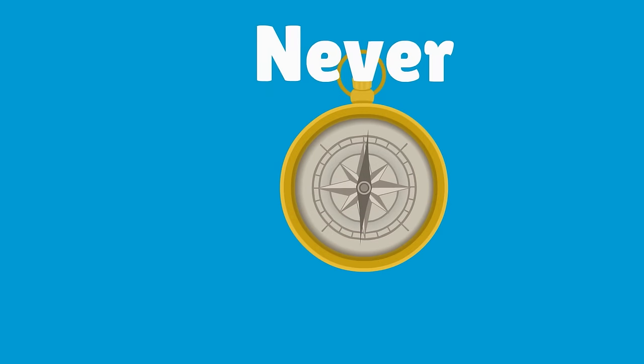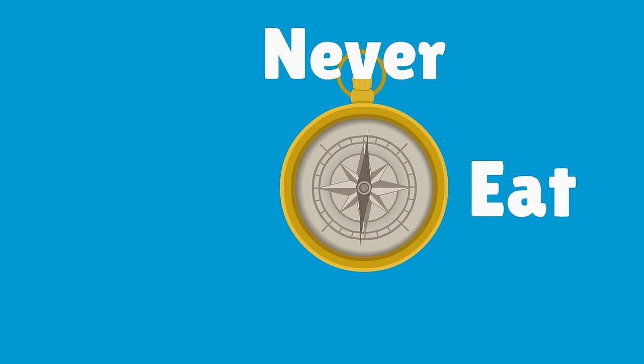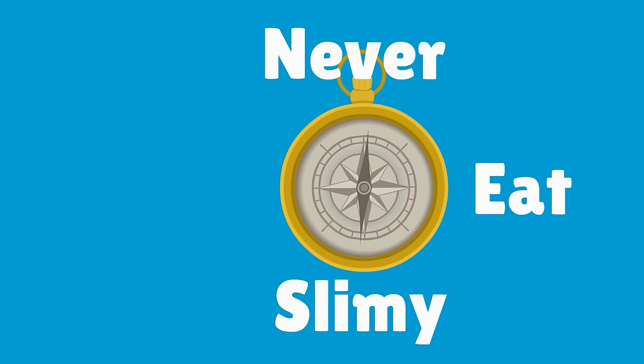Here's a tip to remember North, South, East and West: Never eat soggy waffles. Or...